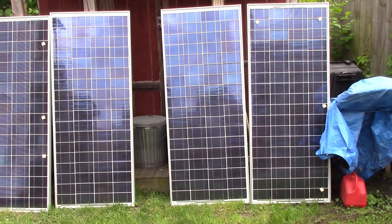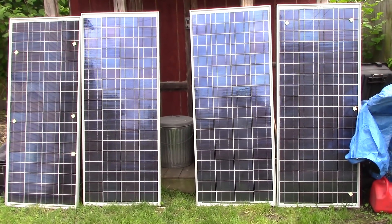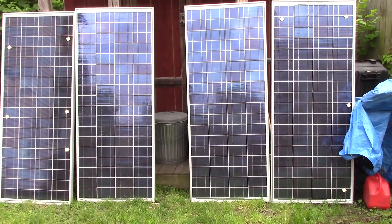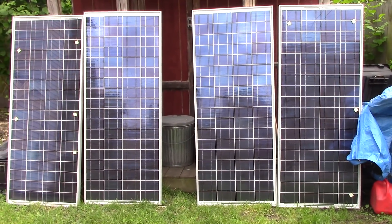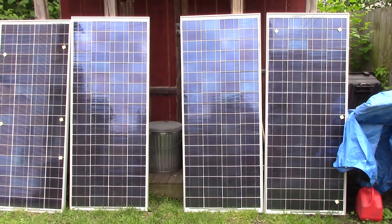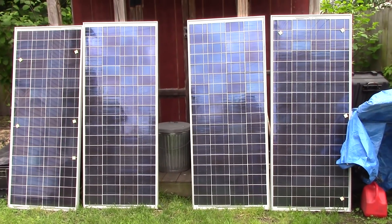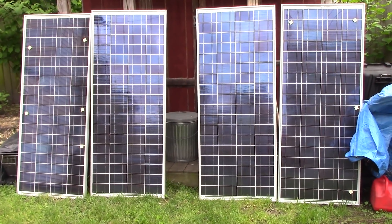I paid $80 a piece for them, so I got 480 watts of solar for $320, and I was real pleased with that. It's gonna let me learn and get a really nice setup at that cabin. With those four batteries and these four solar panels I've got a 60 amp charge controller. It's a PWM — I wish it was MPPT — I wish I could afford a 60 amp MPPT charge controller, but it was only a $25 one and not a $100 one.